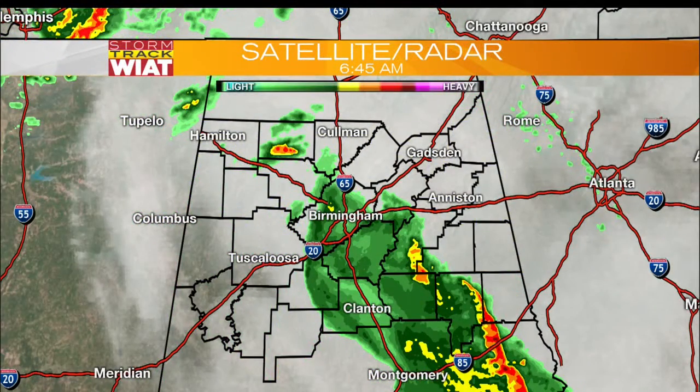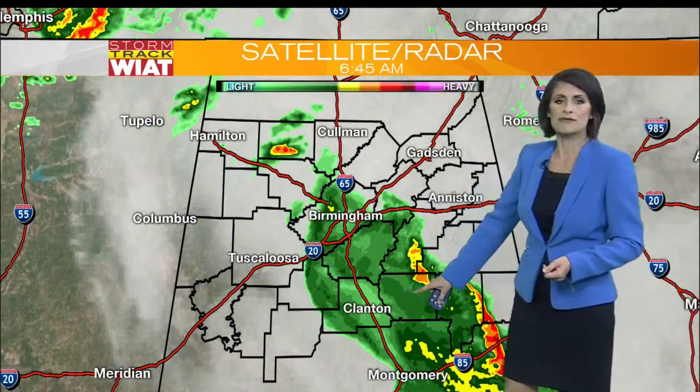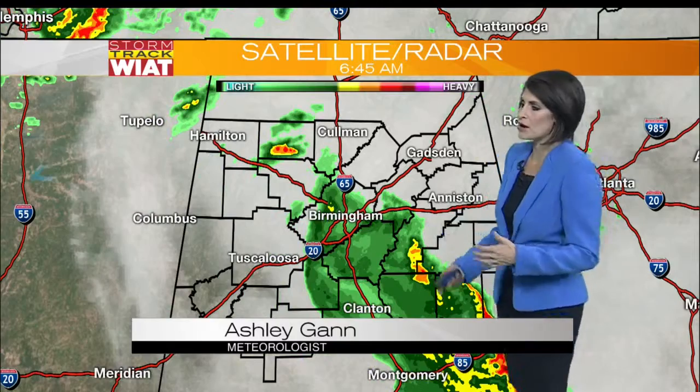This is where the rain is setting up right now, moving at a pretty rapid rate of speed. Light rainfall now from Birmingham all the way down to Montgomery along Interstate 65. So even if you're getting up right now and your commute won't start for another 30 minutes or an hour, if you do have travel plans along 65, just be aware that there will be some slippery spots on the roadways.